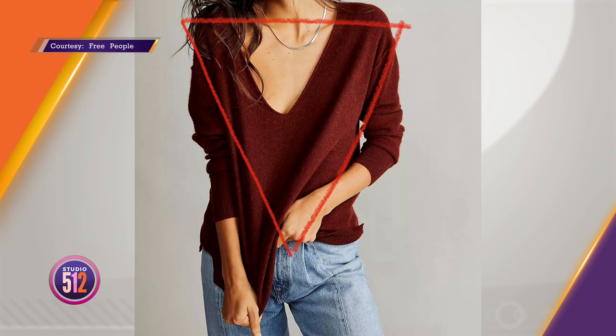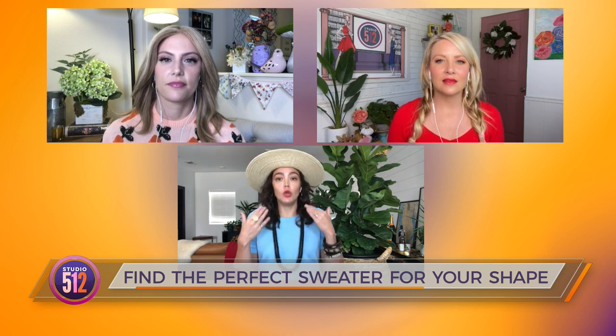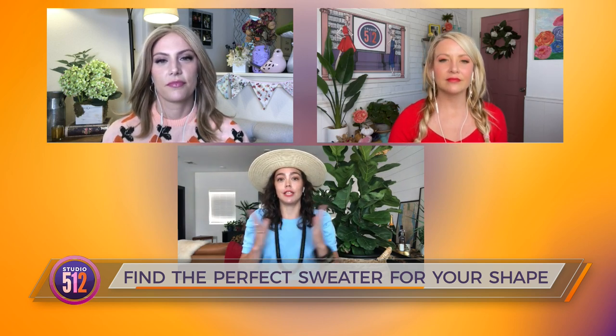Why aren't we seeing an hourglass here? For the hourglass shape, you're basically balanced through the shoulders and hips, so you can really do all of these shapes. You'll be relying more on your face shape and neck length. If you have a longer neck, fill it in with a mock turtleneck, turtleneck, or funnel neck like the rectangle. If you have a shorter neck, do a V-neck to open you up. Focus on face shape and neck length to find the right sweater.